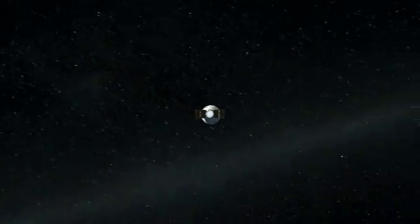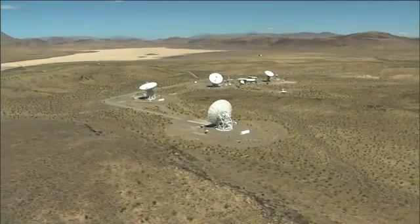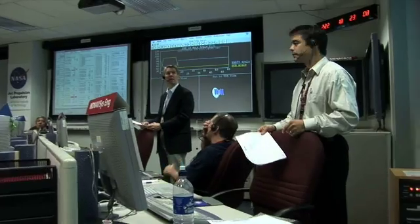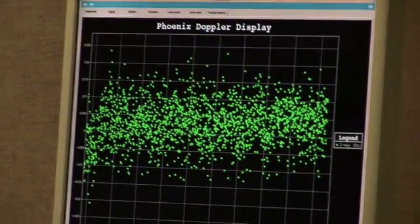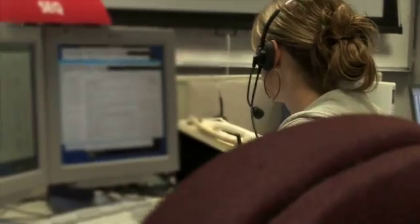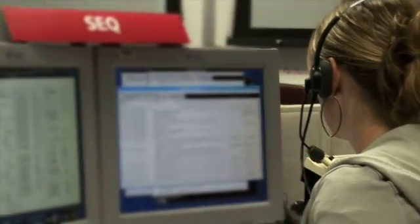We track the spacecraft using the deep space network of antennas, and we figure out exactly where the spacecraft is, where it's heading, and then compute where it actually needs to be. We then develop commands to fire the thrusters on board the spacecraft to make any corrections that we need to make.